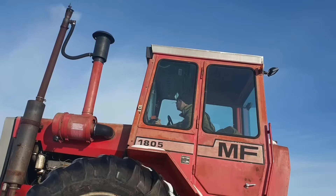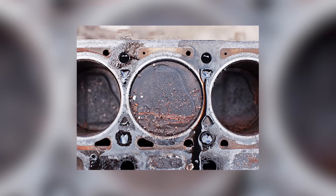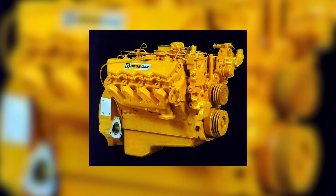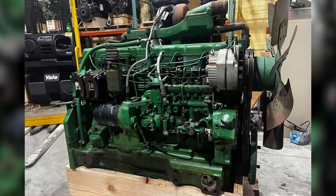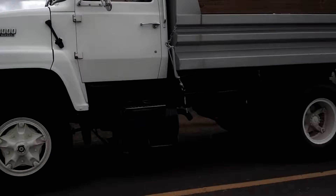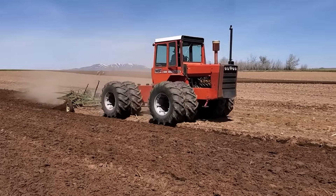Cooling system performance was another recurring problem. While the engine itself ran hot by design due to its high-revving nature, many of the machines it was installed in didn't have cooling systems properly matched to handle the heat, especially in agricultural equipment and some truck applications. Overheating led to head gasket failures, warped cylinder heads, and reduced engine life. The 3208's high RPM power curve also limited its versatility — unlike larger inline-six engines such as the Cummins 855 or John Deere 466, which were designed for heavy torque at low speeds, the 3208 made its power higher in the rev range, making it ill-suited for tasks like plowing or heavy pulling.